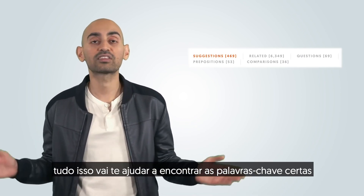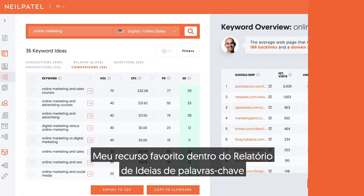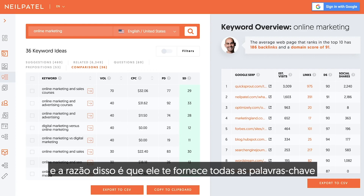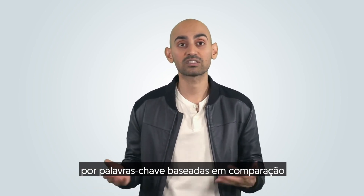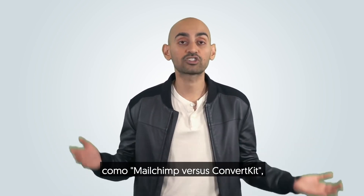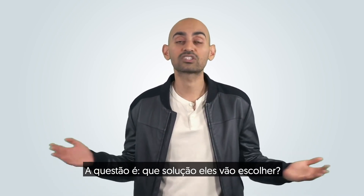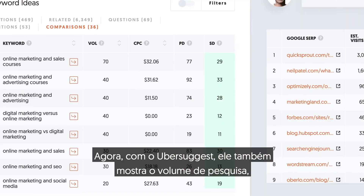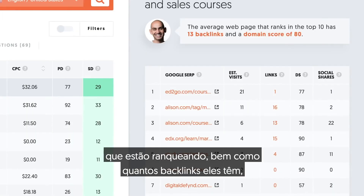All these will help you find the right keywords that people are typing in, to get more leads and more sales. My favorite feature within the Keyword Ideas report is the comparisons report, because it gives you all the keywords that are comparison-based. Typically, when someone's searching for comparison-based keywords such as MailChimp versus ConvertKit, they've already determined they're going to make a purchase. With Ubersuggest, it also shows you the search volume, the pay difficulty, the organic difficulty, and all the other sites that are ranking, as well as how many backlinks they have and social shares.